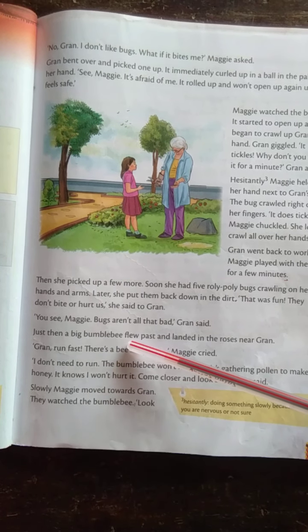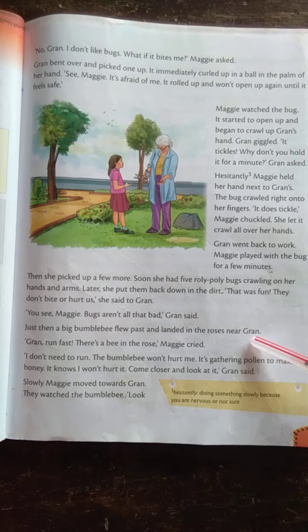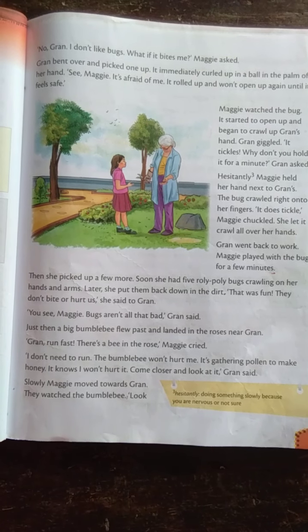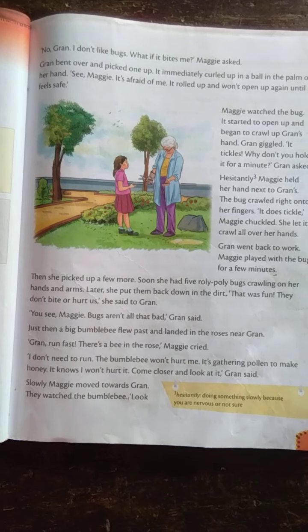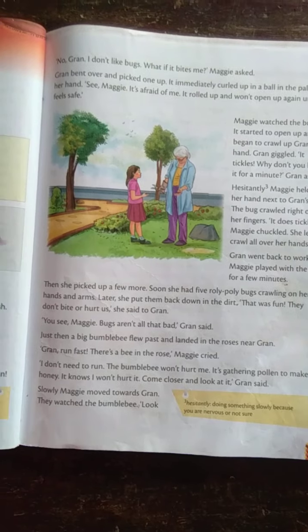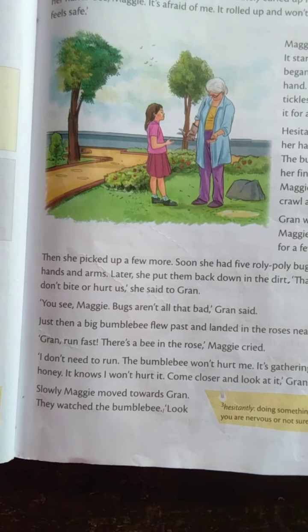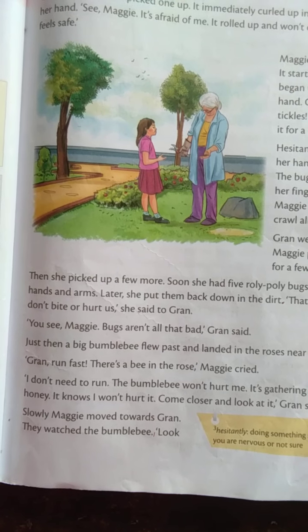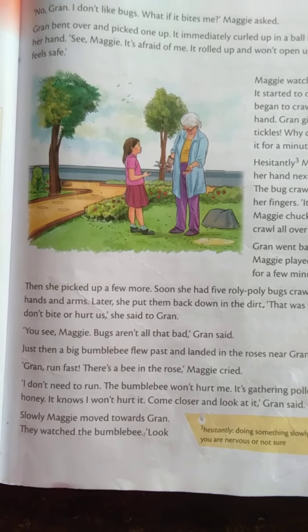Just then a big bumblebee flew past and landed in the roses near Green. A big bumblebee flew and landed in the roses near Green. This is the image of a bumblebee — they gather pollen from flowers.